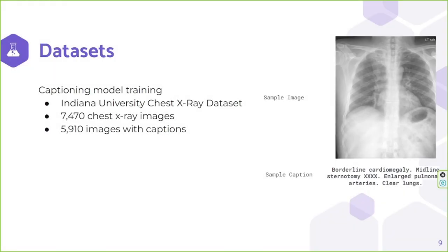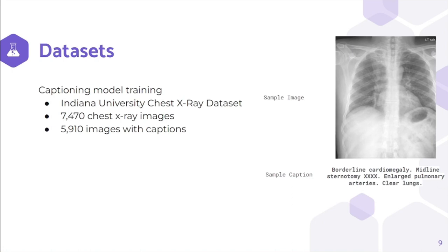For our experiments, we used the Indiana University chest X-ray dataset. It contains 7,470 total images, but we used only 5,910 images as the rest of the images did not have captions. You can see an example image and caption from the dataset here.